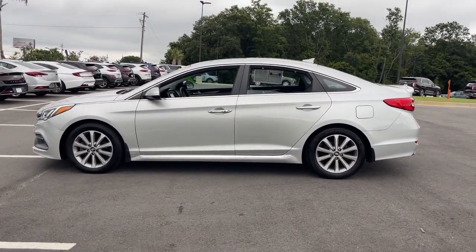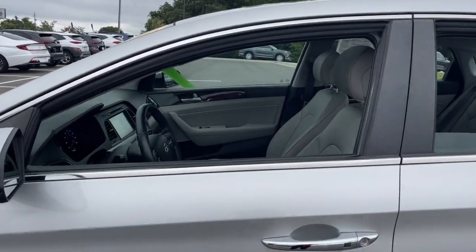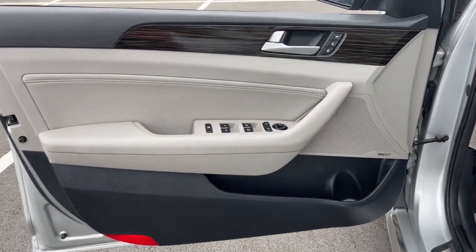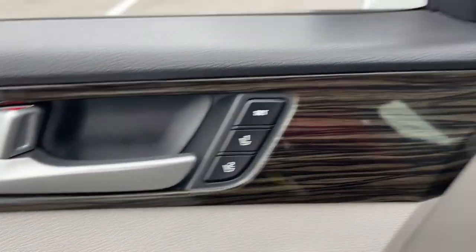Ample cargo space, a suite of advanced safety features, and connected infotainment on board — you'll look forward to every drive. Highlighted options include: navigation system, keyless entry, moonroof, satellite radio, and power passenger seat.